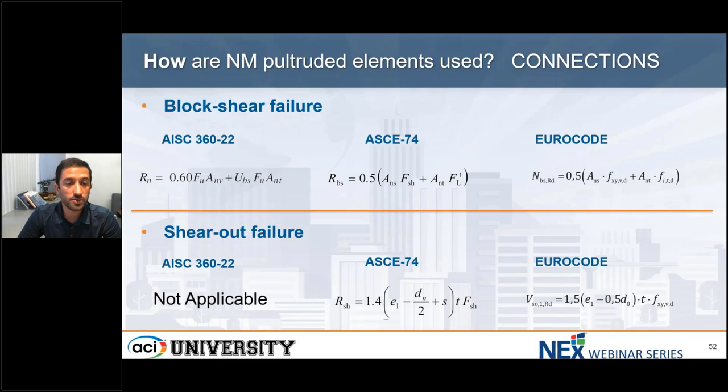I want to show how similar steel design and FRP design are. You can see we have AISC 360, ASCE 74, and Eurocode. For example, for block shear failure, they all have initial factors: 1.06 for AISC 360, 1.5, and 1.4 for Eurocode. For shear-out failure, which is not observed in steel connections, the European and ASCE guides are very similar. My main message to the engineer: do not be afraid to design FRP structures. The fundamentals are the same, and the design approach is equivalent.